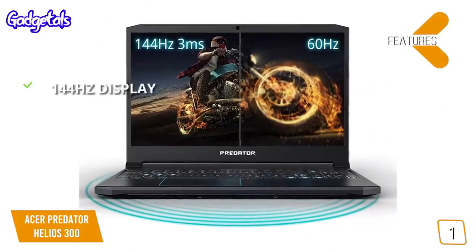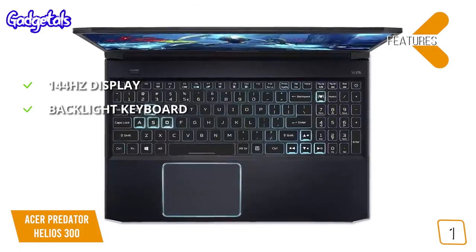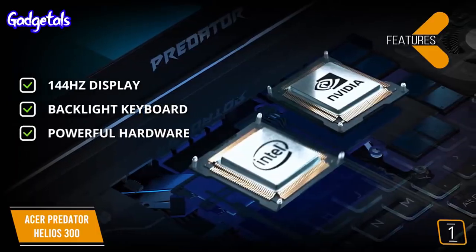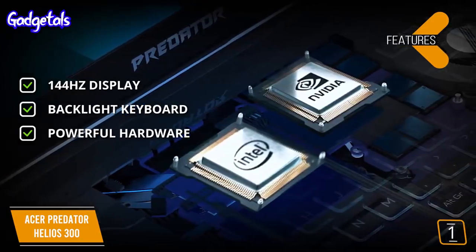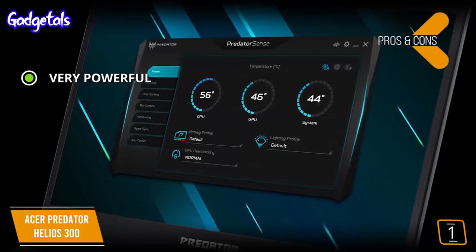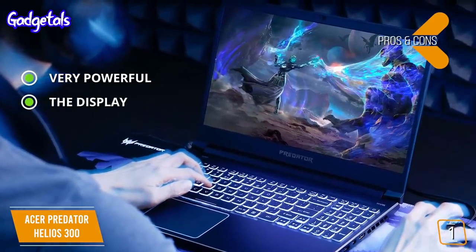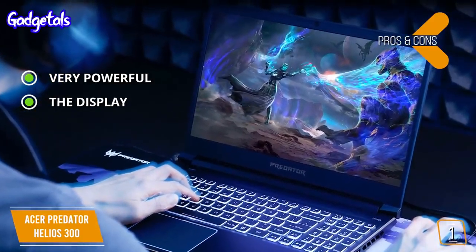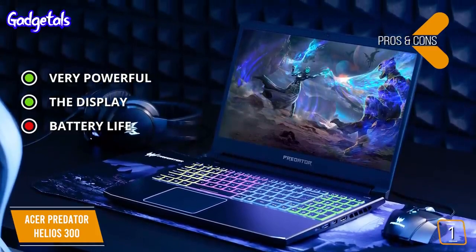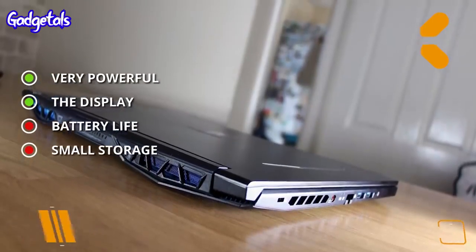Features include a 144Hz display for high frame rate gaming, a backlit keyboard with highlighted W, A, S, and D keys for gamers, and powerful hardware including a 6-core CPU with 16GB of RAM and a 1660 Ti video card. Pros: remarkably powerful for the price point thanks to its CPU, GPU, and RAM combo, and enthusiast gamers will appreciate the beautiful IPS display with 144Hz refresh rate. Cons: battery life tops out around 3 hours during full gaming sessions, and the 256GB SSD is out of place for a laptop with this much power.